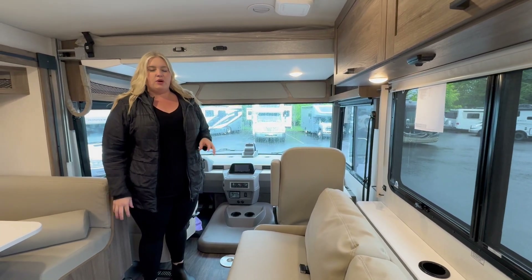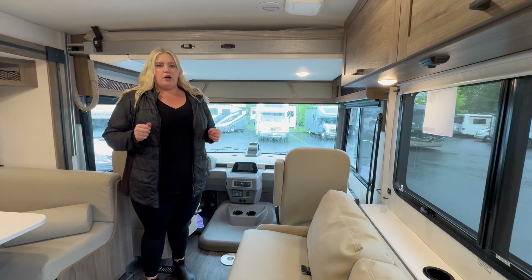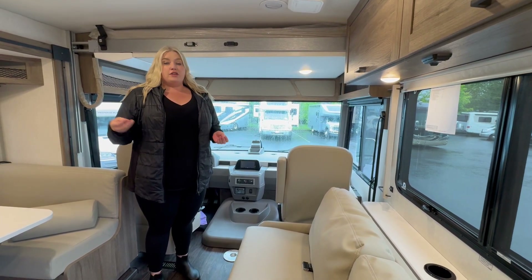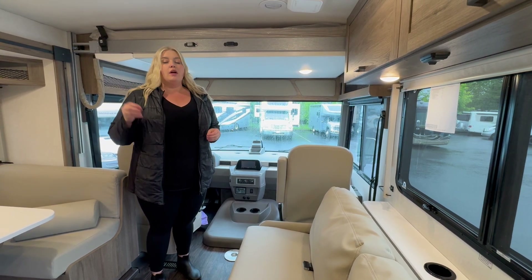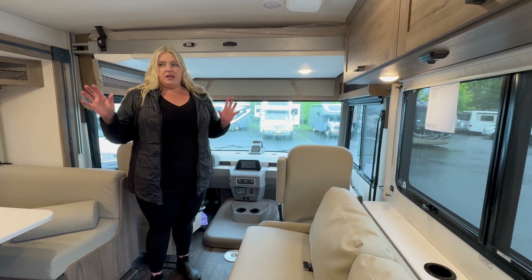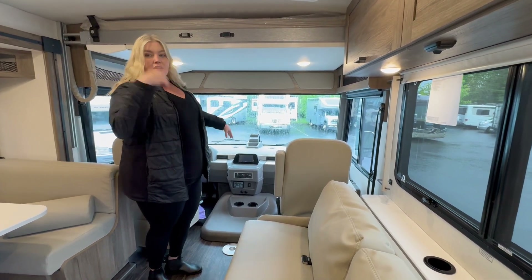Hey everybody, thank you so much for taking a moment to watch our video. My name is Sammy, I've got Andrew behind the camera. We want to give you a quick walkthrough on one of the manufacturers we're very happy to carry. This here is a brand new Winnebago, a 2024 Winnebago Sunstar 31B — a lot going on in about 32 feet. I'll take a look at the cab with you and show you around.